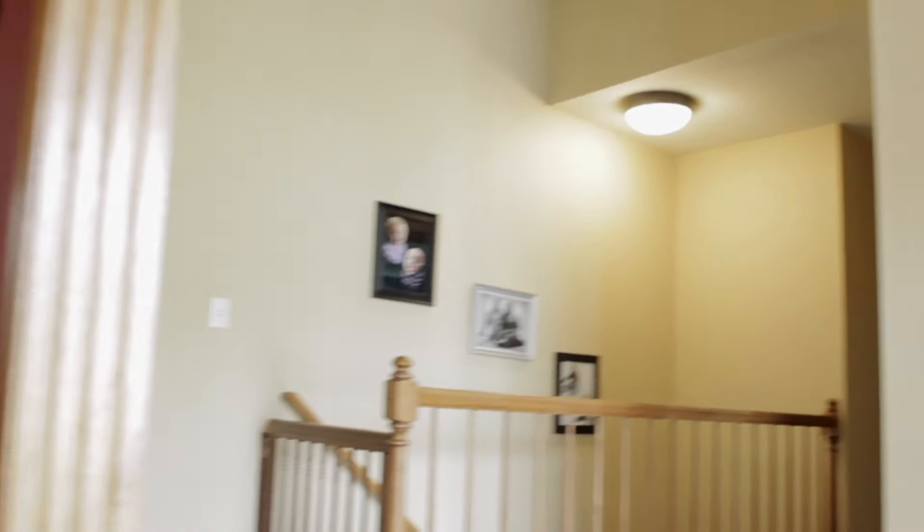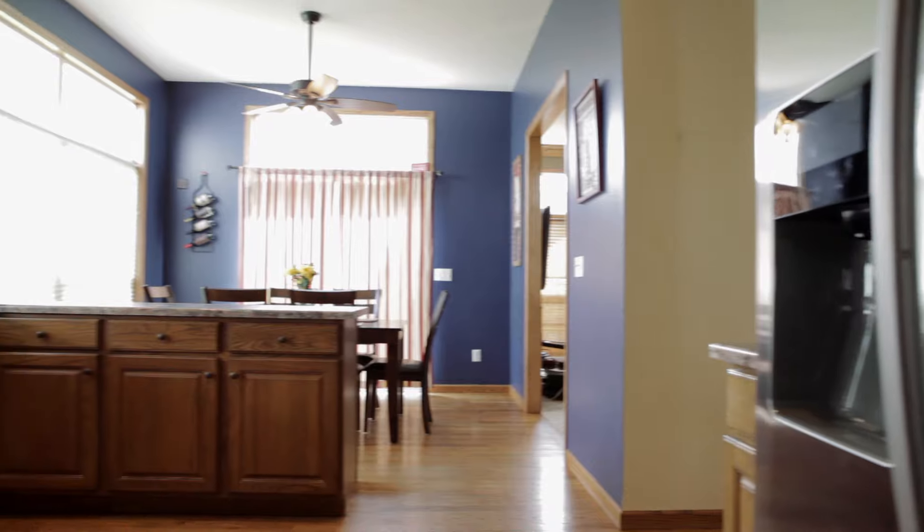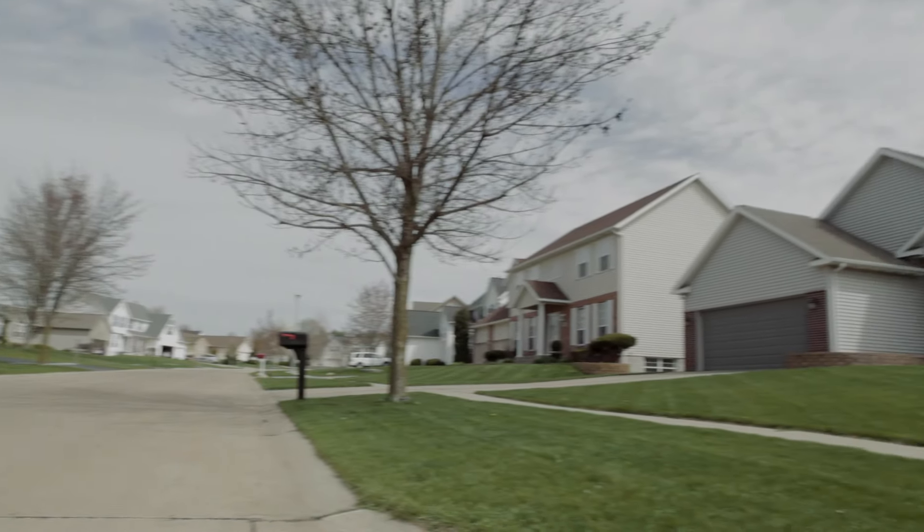Some of the many extras include hardwood floors, new light fixtures, first floor laundry with extra cabinetry, tons of storage, and newer roof, siding, and windows. Also includes a new high-efficiency furnace.